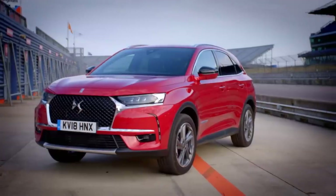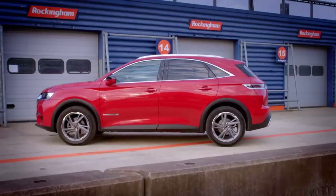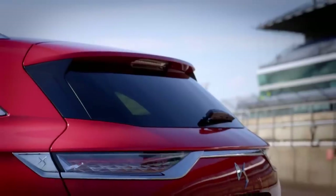There's a range of petrol and diesel engines, and this version we're looking at is the Prestige PT-225, with a price tag of nearly £40,000.